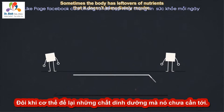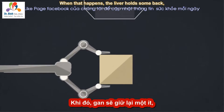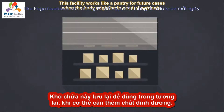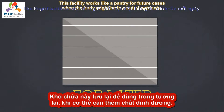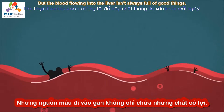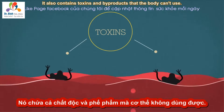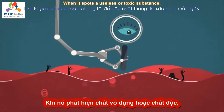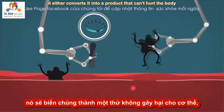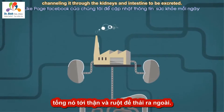Sometimes the body has leftovers of nutrients that it doesn't immediately require. When that happens, the liver holds some back and stacks them in its storage facility, which works like a pantry for future cases when the body might be in need of nutrients. But the blood flowing into the liver isn't always full of good things — it also contains toxins and byproducts that the body can't use, and the liver monitors these strictly. When it spots a useless or toxic substance, it either converts it into a product that can't hurt the body, or isolates it and whisks it away, channeling it through the kidneys and intestine to be excreted.